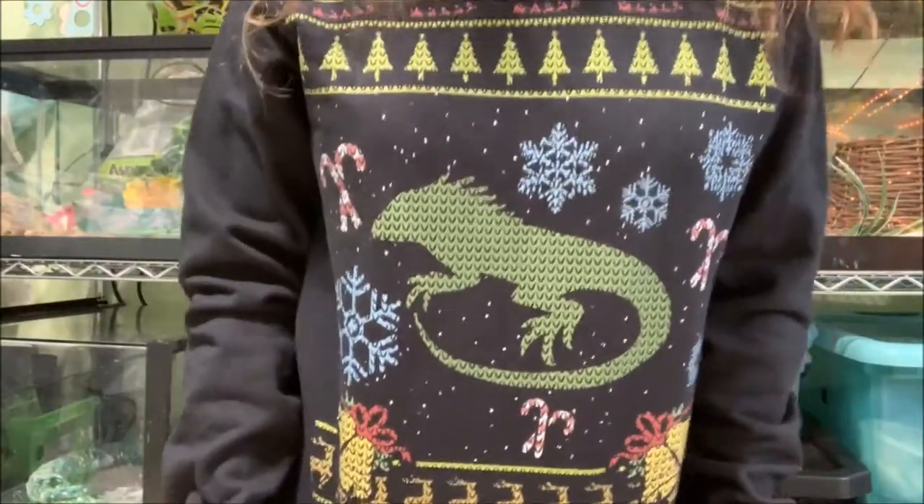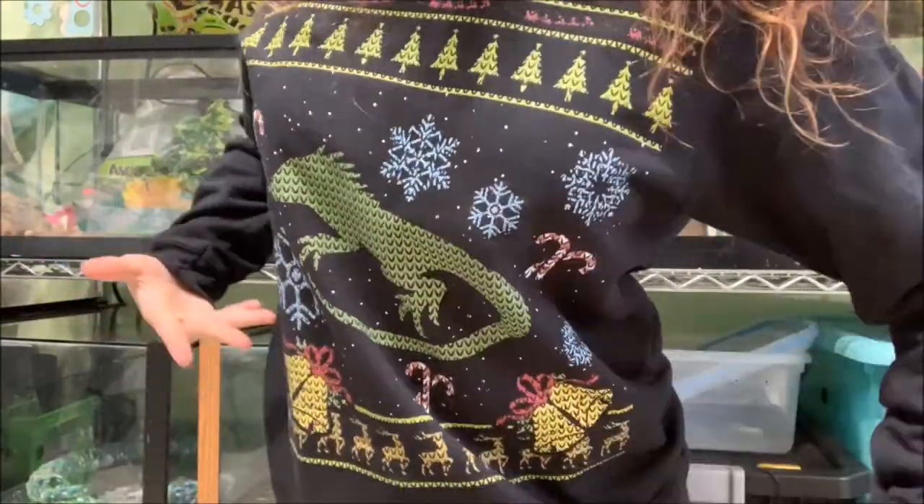Hey guys, welcome to another video. Today is day five or day six — I'm assuming it'll be accurate in the title anyway. Christmas sweater of the day: I actually talked about this in my first zoomist video, my gifts for reptile lovers. I told you I ordered it, I was waiting for it to come in, and it came in — check it out, iguana Christmas sweater!